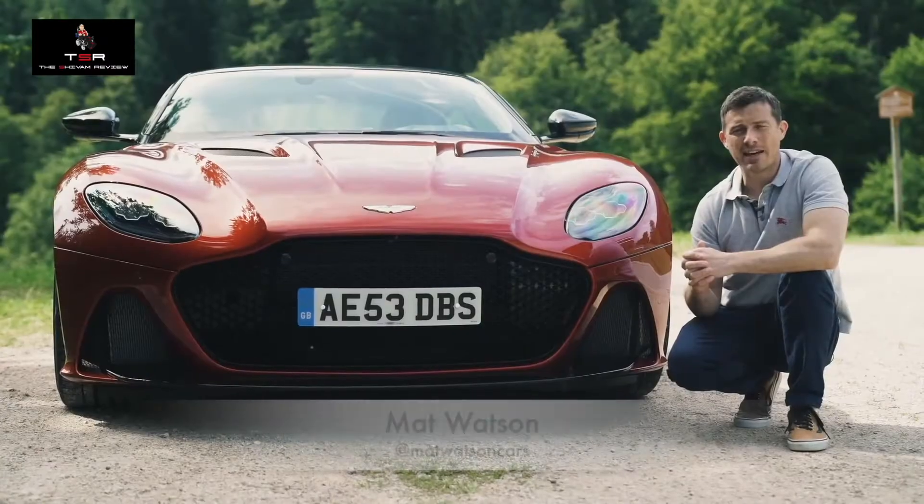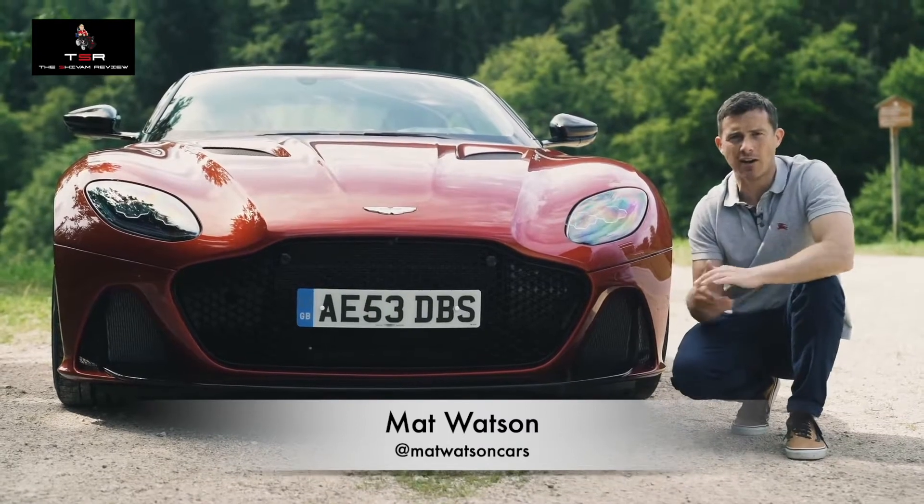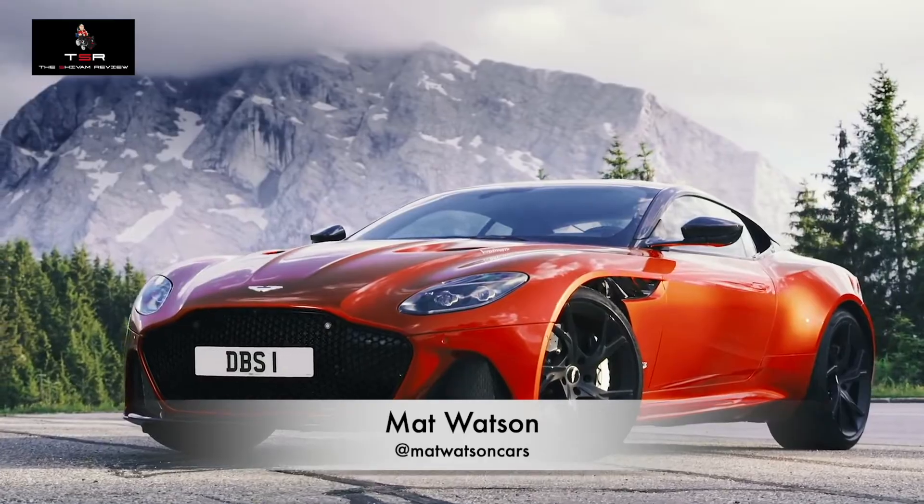Now I am going to hand it over to Matt Watson, who is going to show you some more interesting facts about the Aston Martin DBS Superleggera. You may think the DBS looks familiar — well, that's because it's based on the DB11. However, that car is designed as a grand tourer; this is a super grand tourer.